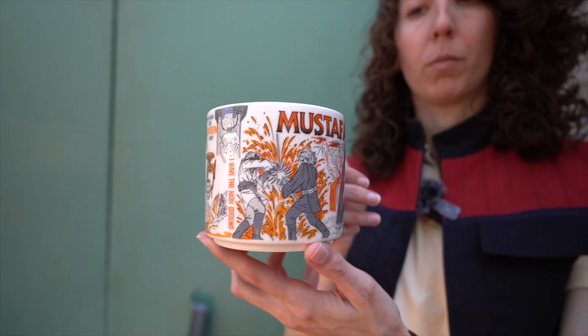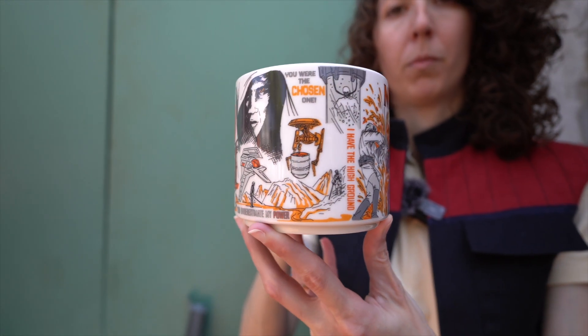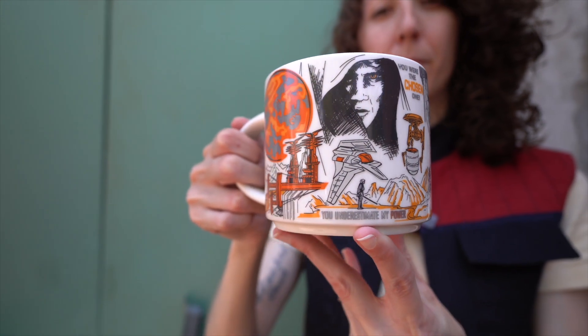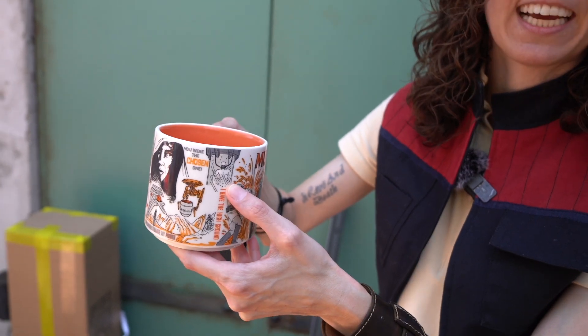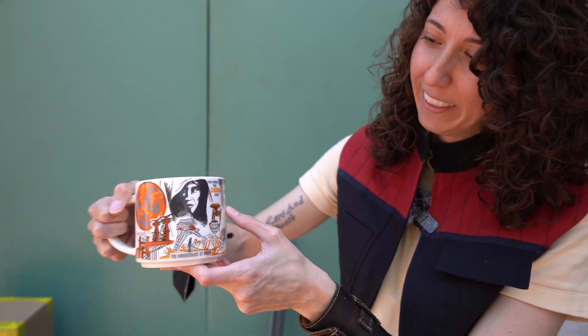The dark side in me had to have the Mustafar mug, and this is my first time looking at it — it is so awesome. You have Vader with his palace, the Obi-Wan and Anakin duel on Mustafar — my heart is breaking — and around the side you have some of the droids with the lava, Vader inside of his meditation chamber, and then the actual planet itself. So basically in the morning, you can drink your coffee and harness the power of the dark side. This is me before I have my coffee — I am the dark side.